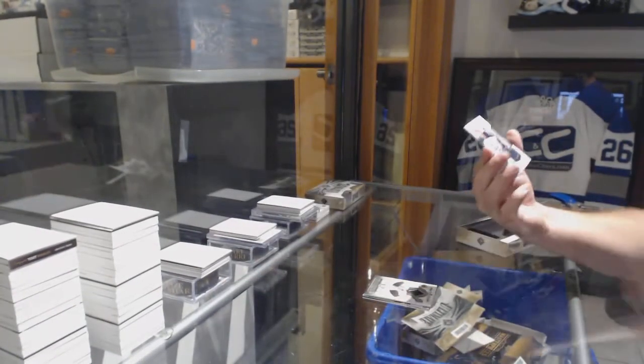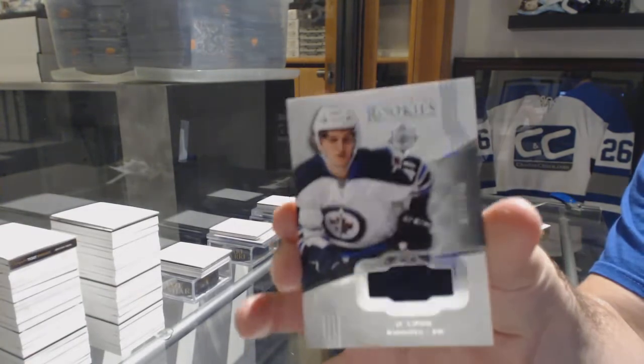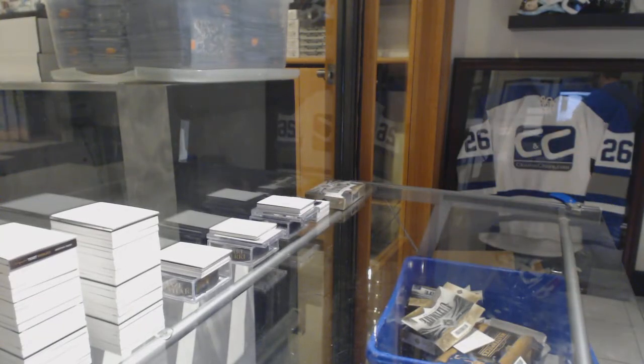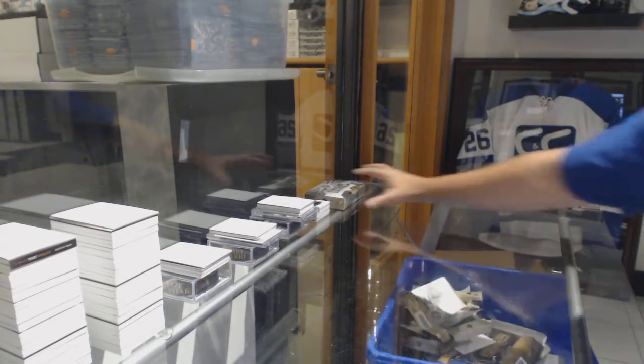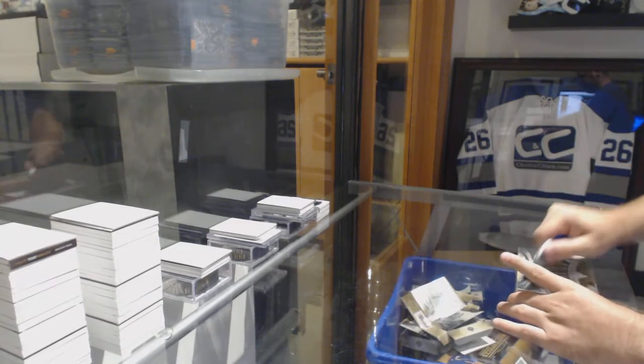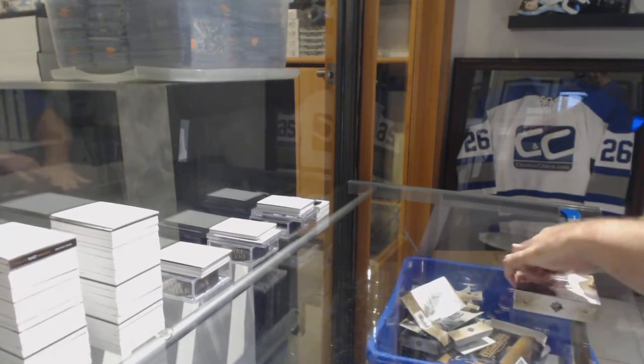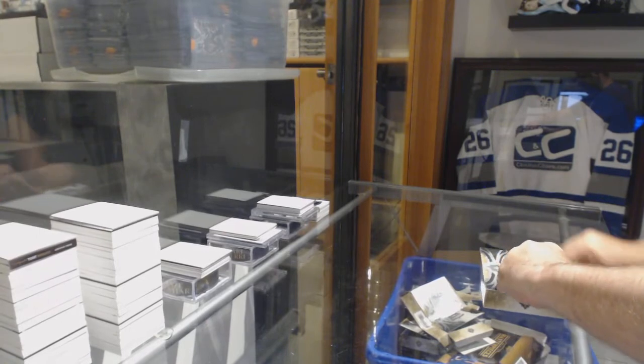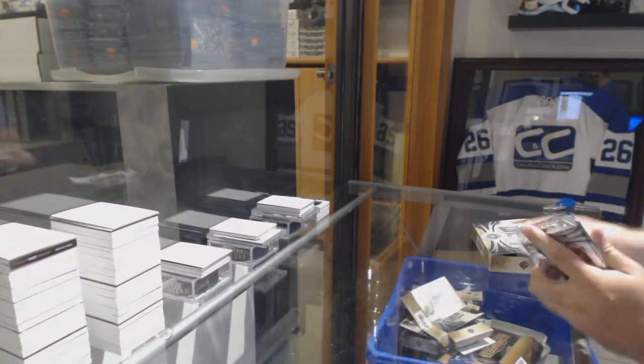And for the Winnipeg Jets the /249 JC Lipon rookie jersey. I'm presuming the Marty would be the case hit as of right now, because we also had a debut threads /99 of Mantha.